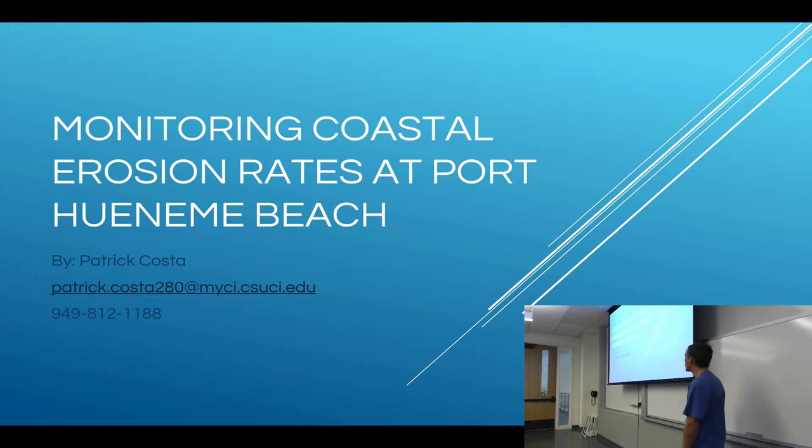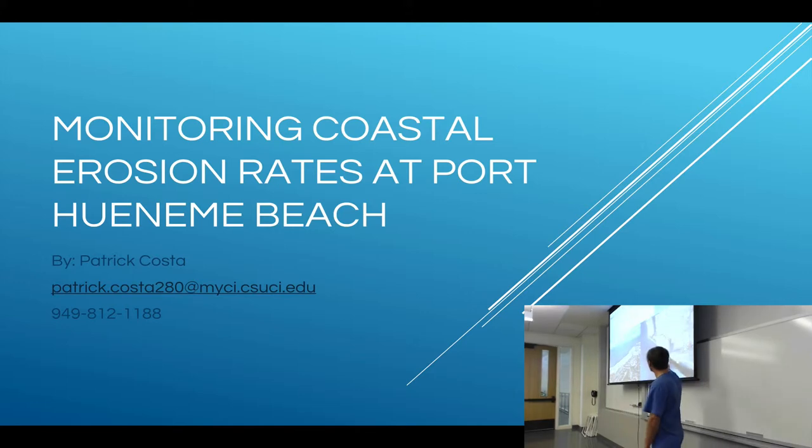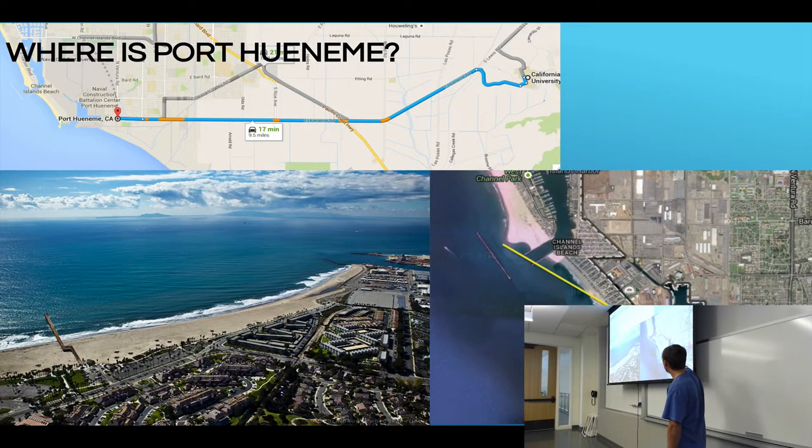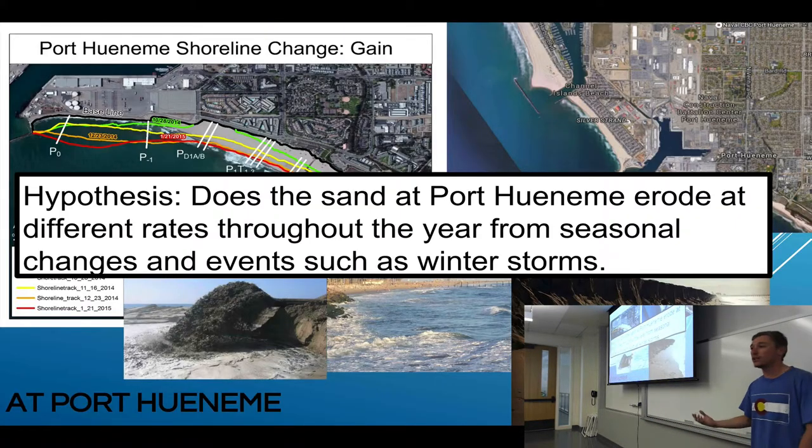My name is Patrick Costa, and I'm doing research on coastal erosion at Port Waianumi Beach. Port Waianumi Beach has two harbors that are blocking the normal movement of sand to the beach. My hypothesis is: does the sand at Port Waianumi Beach erode at different rates throughout the year from seasonal changes and events such as winter storms? These are some pictures of beach nourishment.